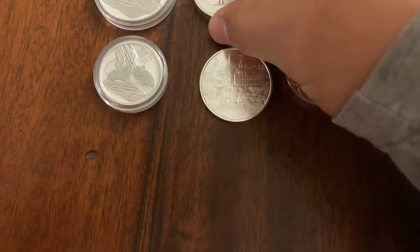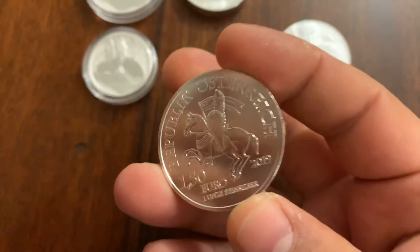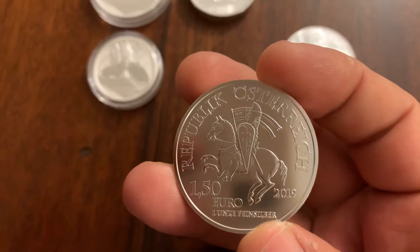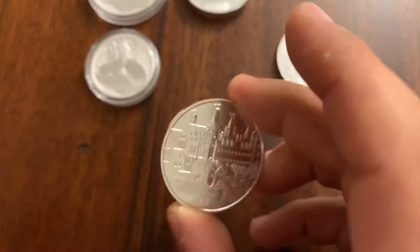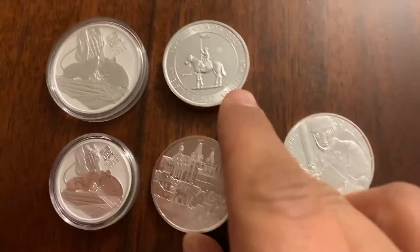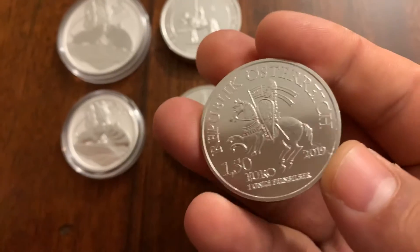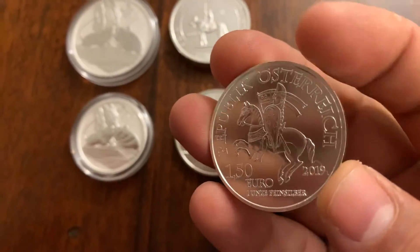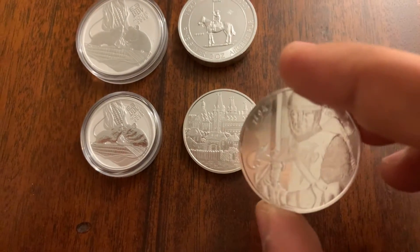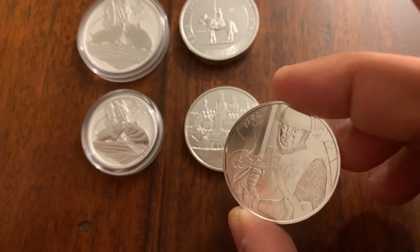And then I picked up these Austrian Philharmonics, Anniversary Editions. This is 2019, and it's got what looks like a town in Austria. And then this one is the same, 2019 Special Edition. I like this smooth edge rather than reeded. And this one is $11.94 — it looks like a knight.